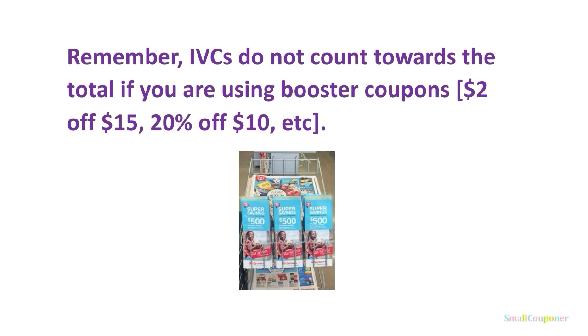If you are using any booster coupons such as $2 off $15 as an example, the IVCs do not count towards the total. So if you are using IVCs, make sure you subtract that from the total, and your total after IVCs must be at least $15 in order for that $2 off to come off. Or for the 20% off $10, your total after IVCs must be at least $10 in order for that 20% off to come off.